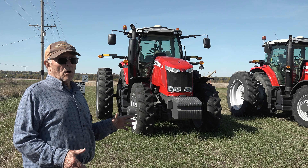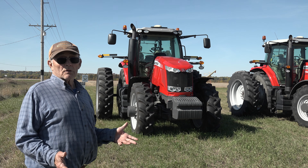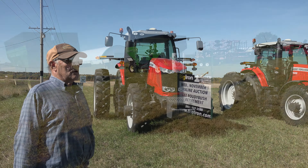None of this stuff has left the farm. All of it was used on this farm, so for whatever that's worth. As far as I know, everything's good to go.